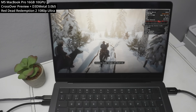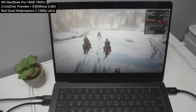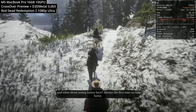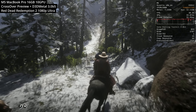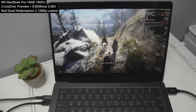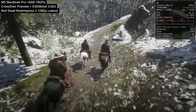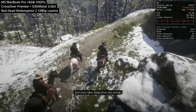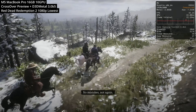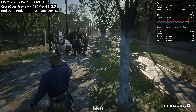Next is another Windows-only title — Red Dead Redemption 2 — again played through Crossover Preview. At 1080p Ultra with all graphics settings at the highest possible, even through all the translation layers it manages to run, getting about 25 to 35 FPS. With all settings turned to the lowest, frame rates improve to approximately 45 to 55 FPS, though it looks a lot worse with jagged lines and aliasing. Using those low settings to run the in-game benchmark gives an average of 63 frames per second.